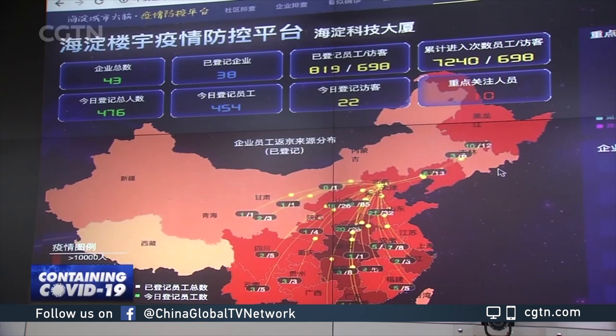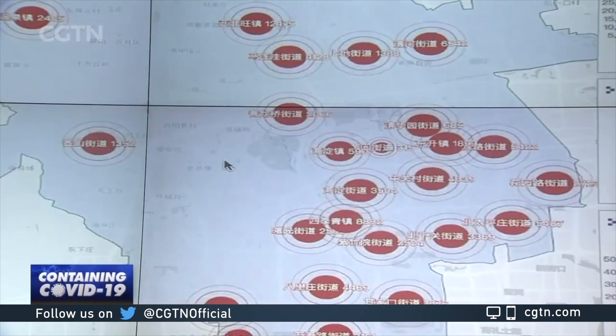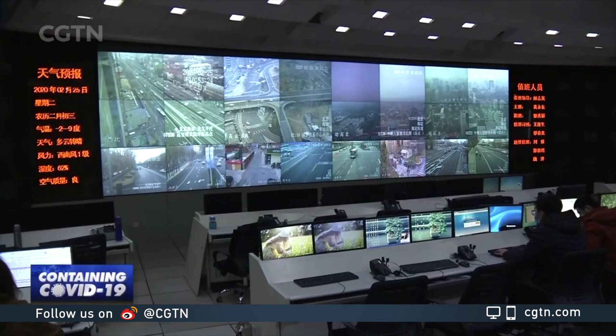China is also using big data to accurately prevent and control future coronavirus cases. The capital, Beijing, has developed a platform to monitor the latest epidemic information.